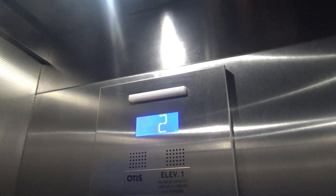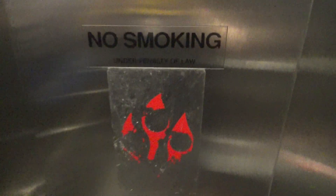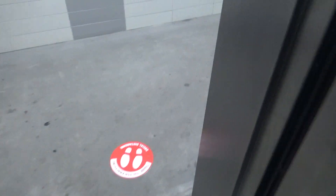Wow, this is fast. Holy smokes. This thing is worn out. Seven. Door closed button works — we like that. Nice elevator.